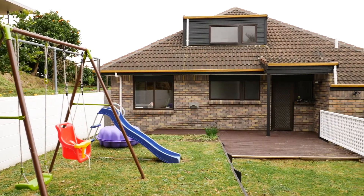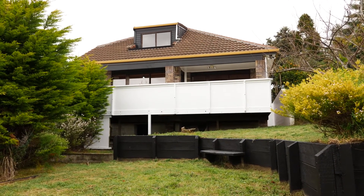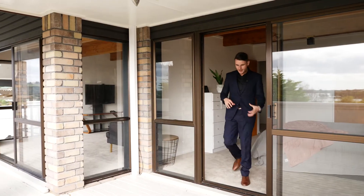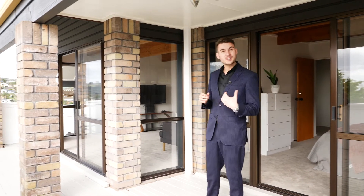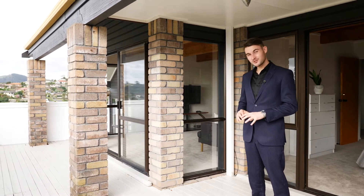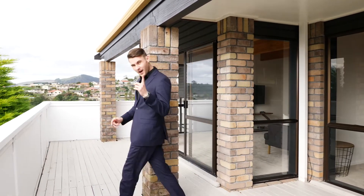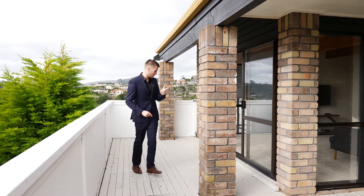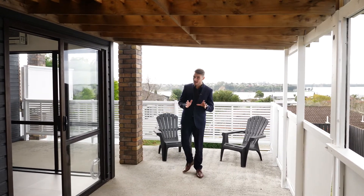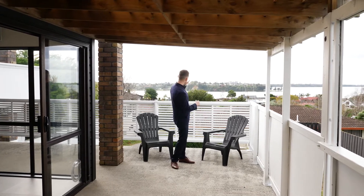The backyard is split over multiple levels, allowing you different areas for the kids and pets to thrive. When we talk about the living, dining, and kitchen merging with outdoor decking, this really hits the nail on the head with not one, but two decking areas. That second area is covered, just in case it's raining, but still taking full advantage of all of that.